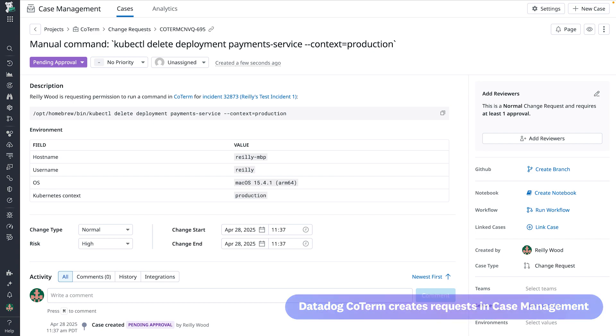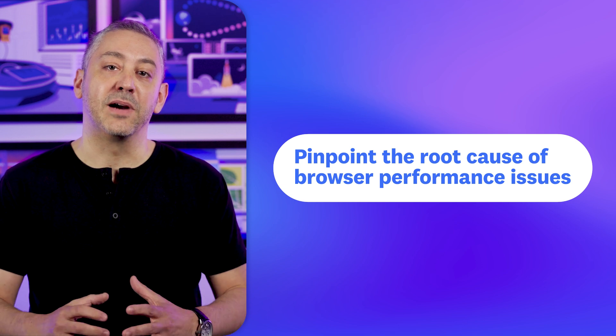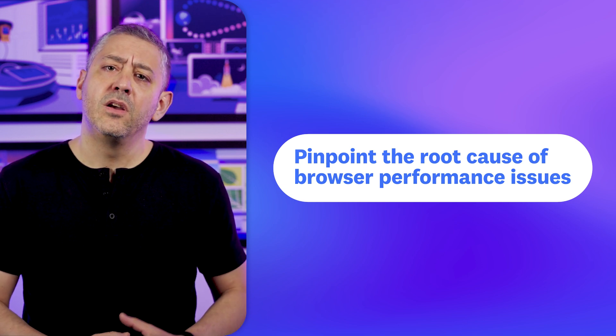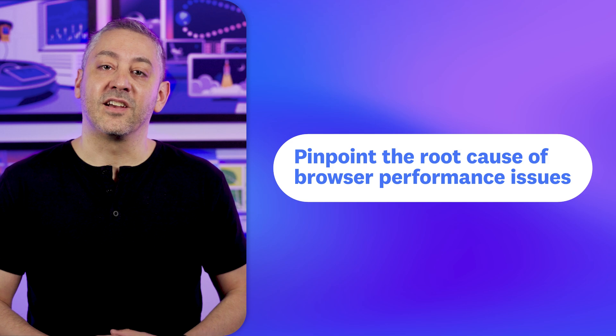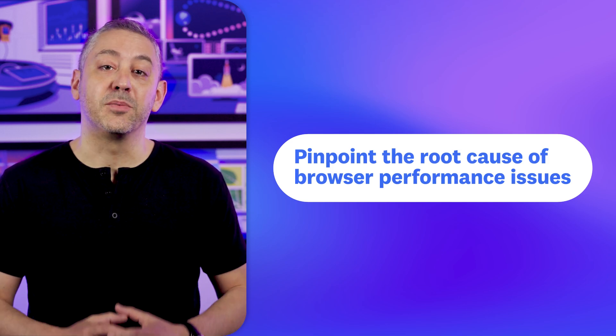Check out this video's description to get started today. Rounding out our segment is the optimization page, which helps you pinpoint the root cause of browser performance issues. Core Web Vitals are critical benchmarks for assessing a site's health, but it's not always easy to turn these metrics into actionable insights.